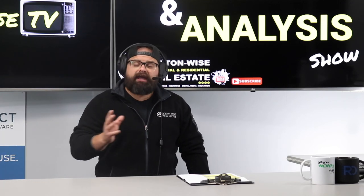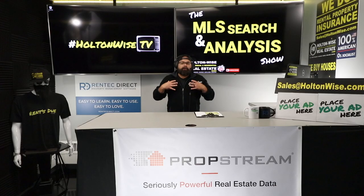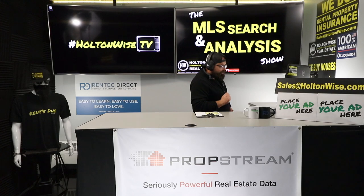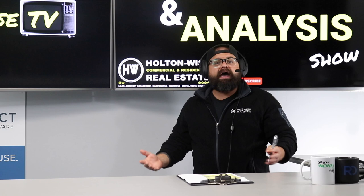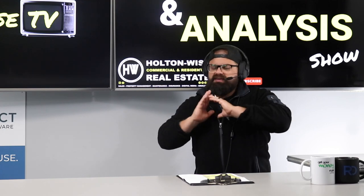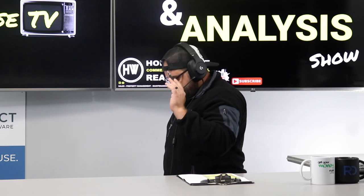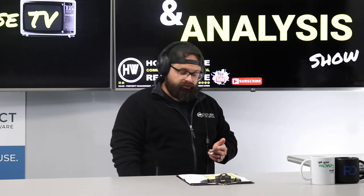We run the largest scattered-site rental property portfolio in the market. I, myself personally, with my partner John Holton, the founder of Holton Wise, own about 20% of that portfolio. The rest we manage for people like you from all over the world. Flips, full-service property management, construction, insurance, title — the whole nine. We are the absolute industry leader in the Cleveland market. But you need to know this is the first foray into the Airbnb short-term rental space.